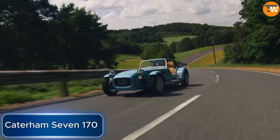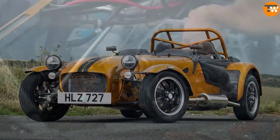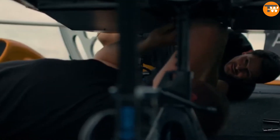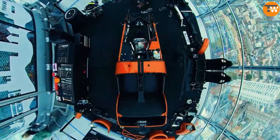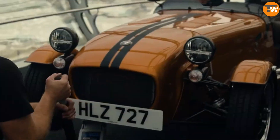Now, the Caterham 7 170. VT Holdings, the owner of the British company Caterham, has influenced the design of the Caterham 7 170. This roadster resembles the popular Japanese K cars, but Caterham's engineers have taken it a step further.